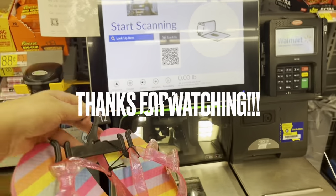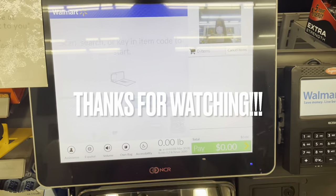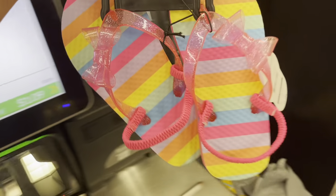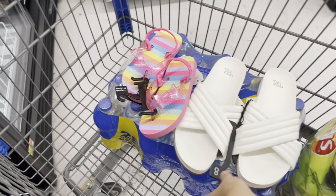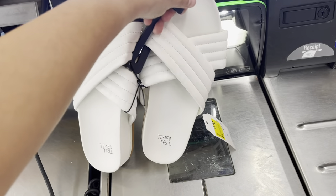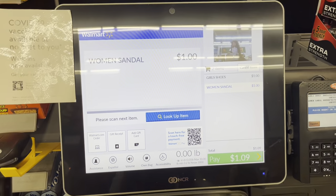Okay, we're going to check out now. Let me show you how much these are ringing up — this one is ringing up to $1! And this other one says $3, but when you scan it, it's ringing up to $1.